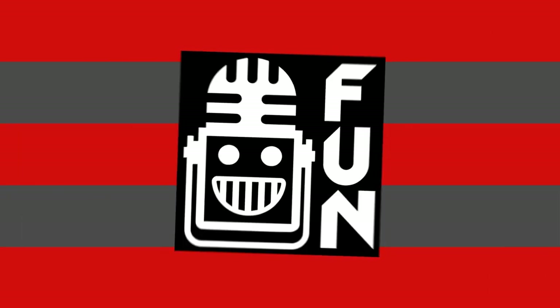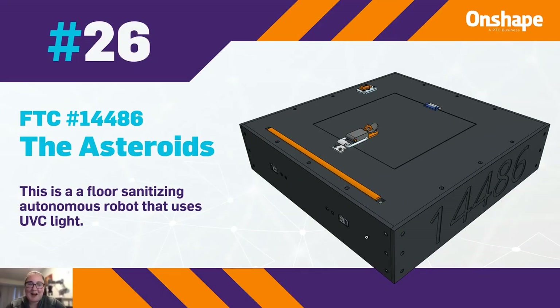At 26, we have FTC number 14486, the Asteroids, with a floor sanitizing autonomous robot that uses UVC light.